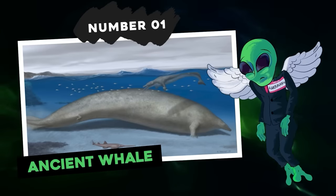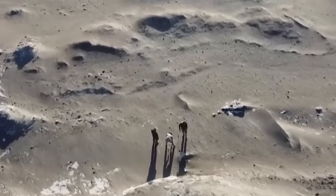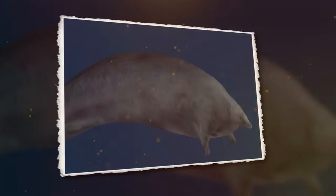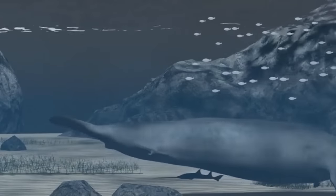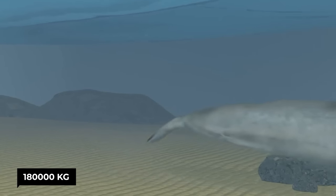Number one: ancient whale. Back in 2010, a massive fossilized ocean creature was discovered in Peru. Its name is Perucetus colossus, and it is a marine giant that lived 39 million years ago. The average weight of this extinct cetacean species is estimated at 180,000 kilograms.